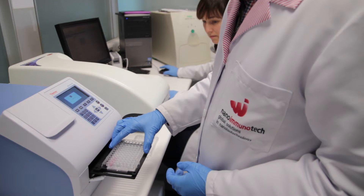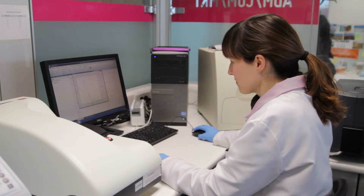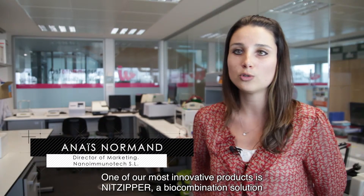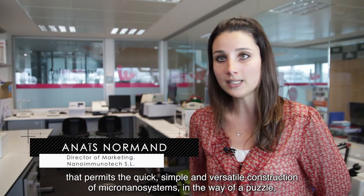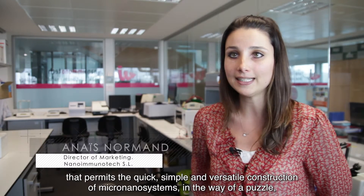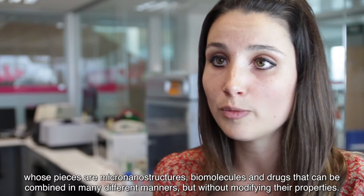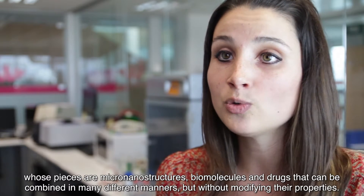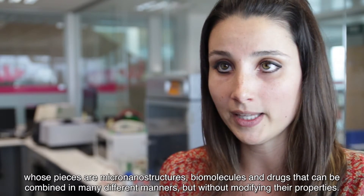One of our most innovative products is NIT-Zipper, a biocombination solution that allows building micro-nanosystems in a simple, fast and versatile way — as if they were puzzles — in which the pieces are micro-nanostructures, biomolecules, and pharmaceutical agents that can be united in a multitude of combinations in an oriented way without changing their properties.